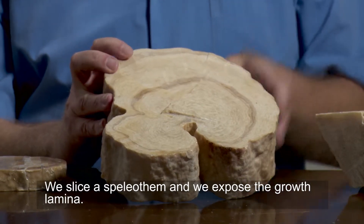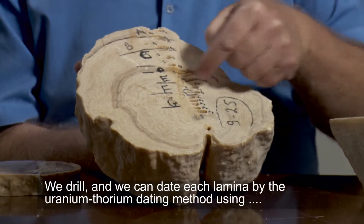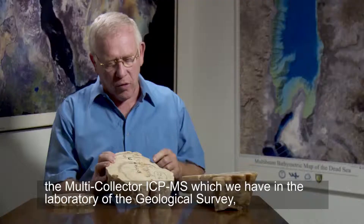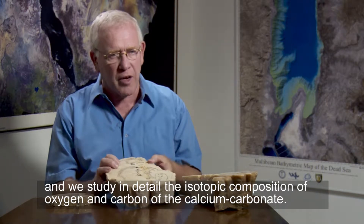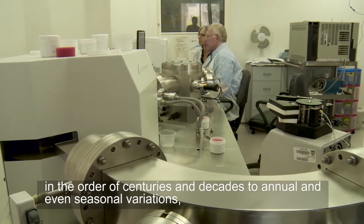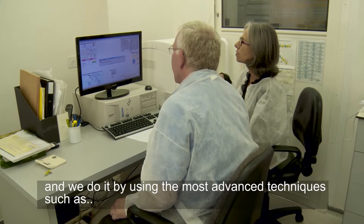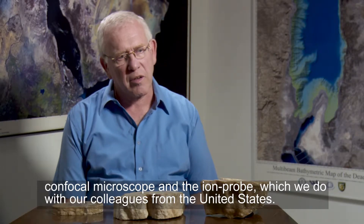We slice a speleothem and we expose the gross lamina. We drill and each lamina we can date it by using the uranium-thorium dating method, using the multi-collector ICP-MS which we have in the laboratory of the Geological Survey, and we study in detail the isotopic composition of the oxygen and carbon of the calcium carbonate. Our main goal is to improve the resolution of our study from paleoclimate reconstruction in order of centuries and decades to annual and even seasonal variations, and we do it by using the most advanced techniques such as the confocal microscope and the ion probe, which we do with our colleagues in the United States.